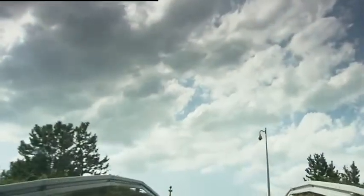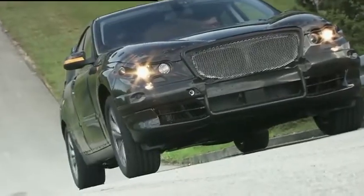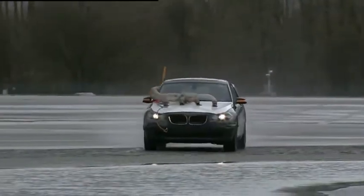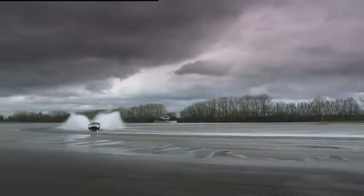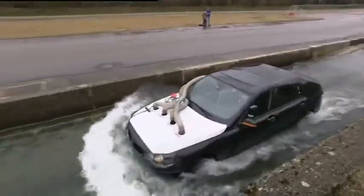Will the handbrake manage a smooth start on a hill? And will the car be stable and waterproof if it's driving through water at 100 kilometers an hour? And deep water?